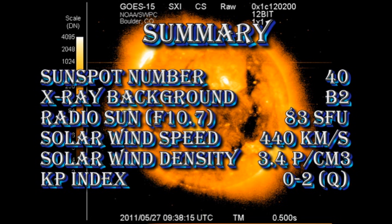So in summary, the sunspot number has risen to 40, and I think it will probably go a little higher. The X-ray background is up to B2 level, the radio sunflux is at 83 solar flux units, the solar wind speed has increased to 440 km per second, with a density of about 3.4 protons per cubic centimeter, but the Kp index has remained quiet.